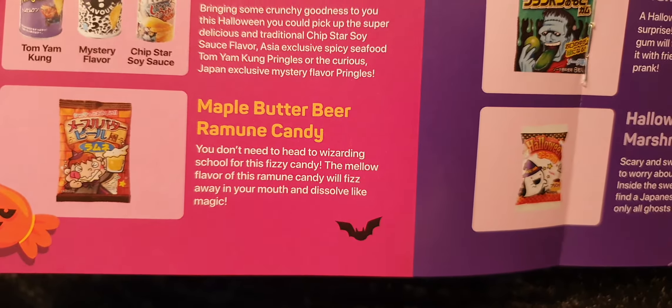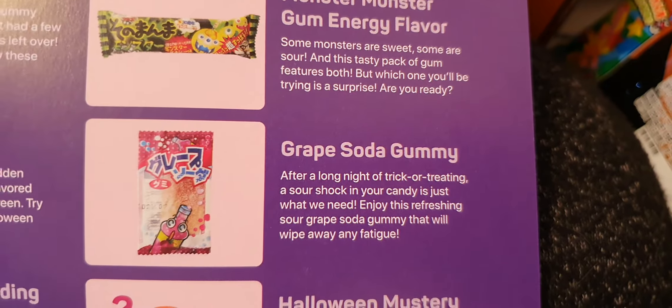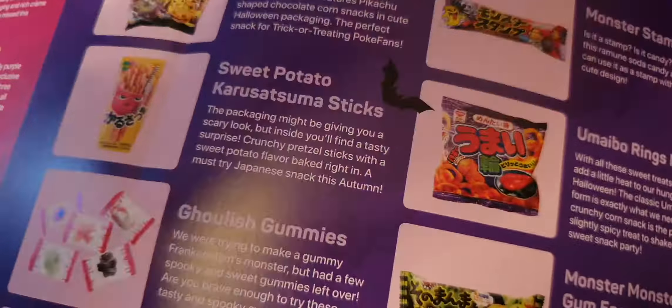We've got a little soda pop fella here — it's a grape soda gummy. Refreshing sour grape gummy — lovely, very nice too.